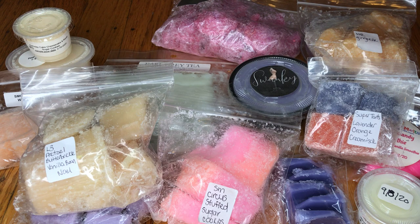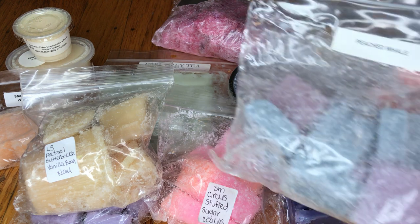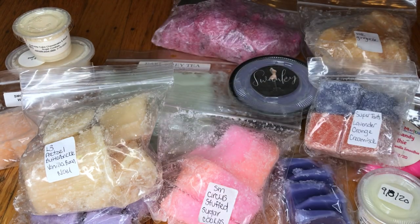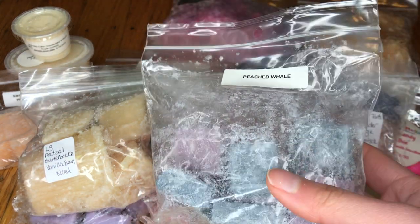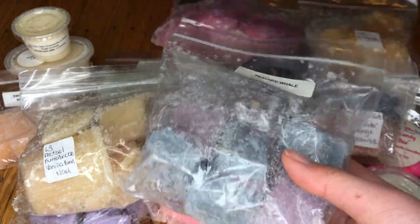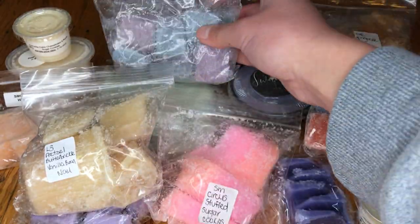The next one I have here is Peached Whale by Rose Girls. Mmm — oh, that's a really good peach scent. For many people, peach scents can be very hit or miss or smell like cat piss, but this one is really good. It's a very nice, juicy, peachy scent. I feel like it might have some citrus in there as well, but it is definitely a really nice peachy scent.